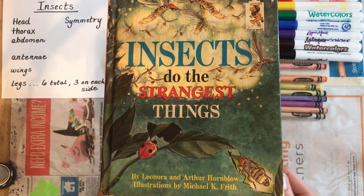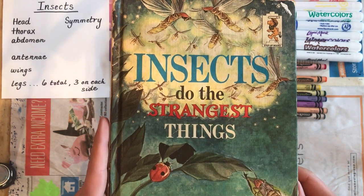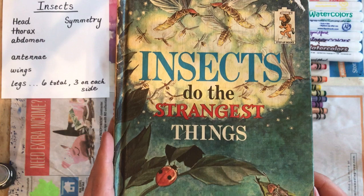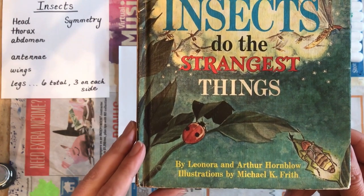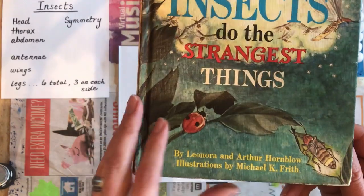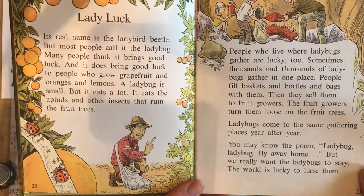Hello artists! We are learning about insects and I wanted to read a little bit from this book before we do a drawing together. This is 'Insects Do the Strangest Things' by Leonora and Arthur Hornblow, illustrations by Michael K. Frith. Turning to page 20 — read along with me.